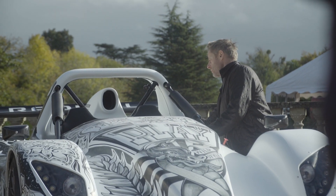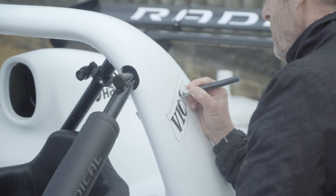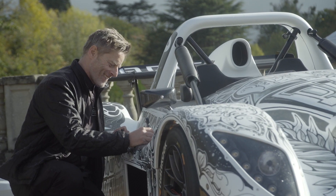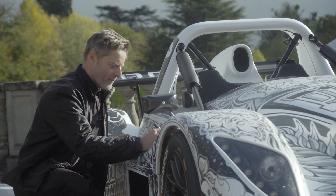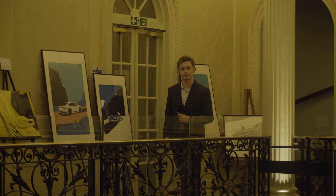A perfect example at centre stage was Radical Motorsport, who showcased one of their sporty machines with an interesting twist. There are some amazing cars here that are all finished, but to actually see someone painting onto a car whilst the show is on gives it a little bit more entertainment.